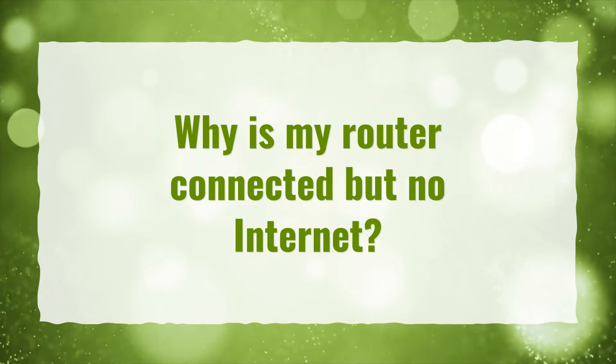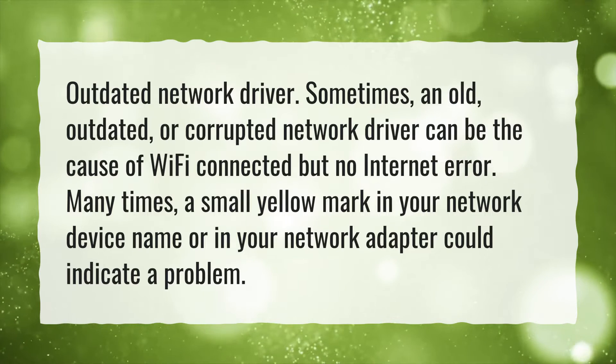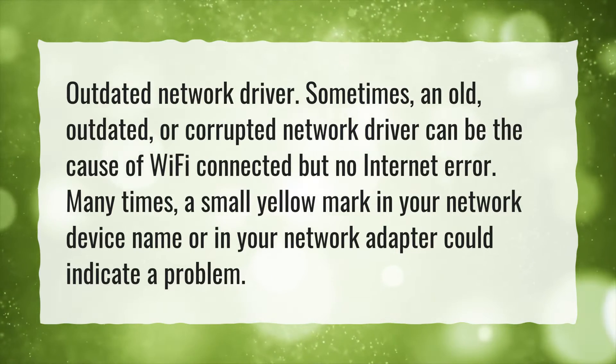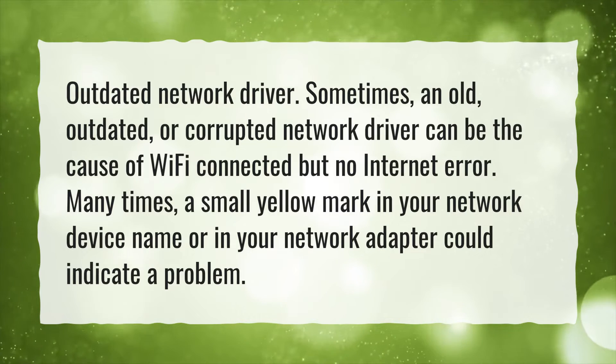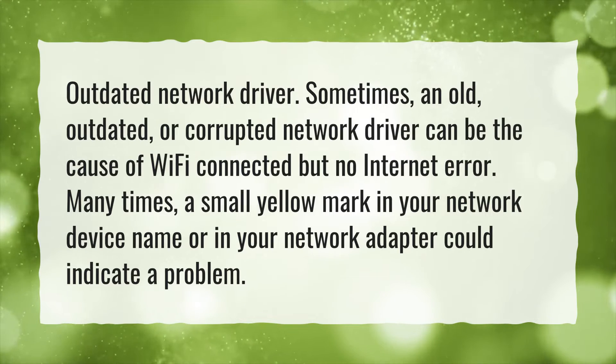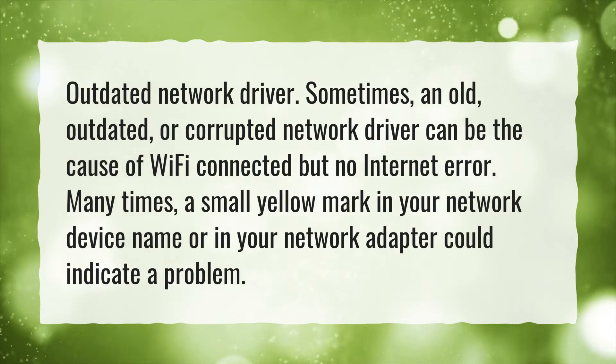Why is my router connected but no internet? Outdated network driver. Sometimes an old, outdated, or corrupted network driver can be the cause of Wi-Fi connected but no internet error. Many times, a small yellow mark in your network device name or in your network adapter could indicate a problem.